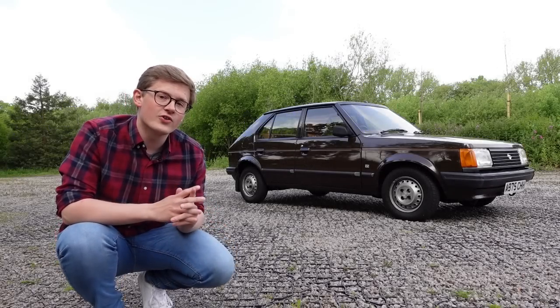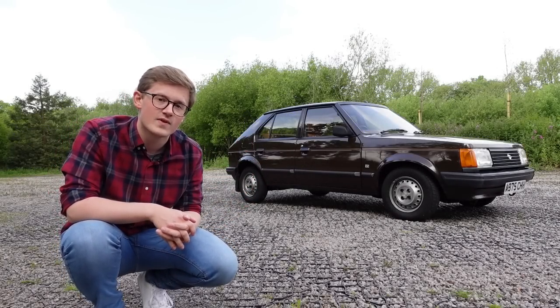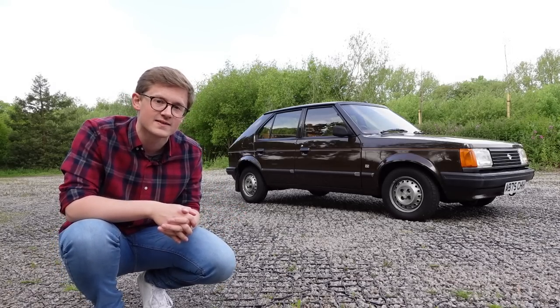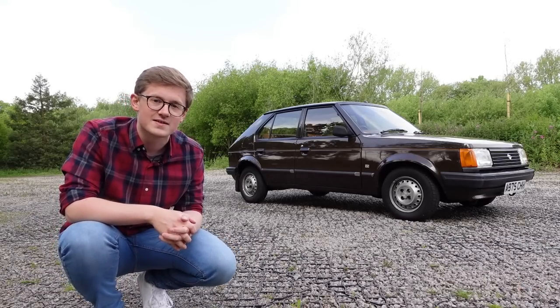Our starting point is, of course, how this car came to exist in the first place. And to understand that, we need to know how and why Chrysler came to Europe in the first place, so it's time to travel back to the mid-1960s for a bit of a history lesson.